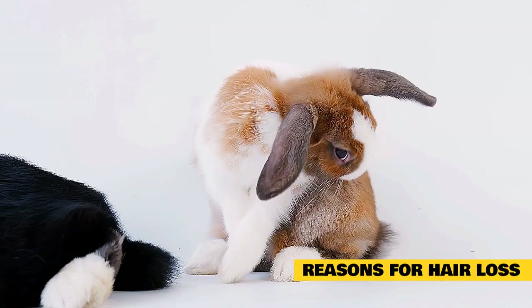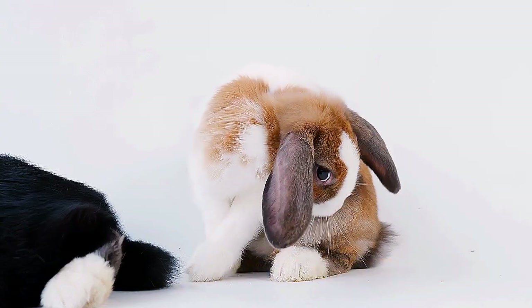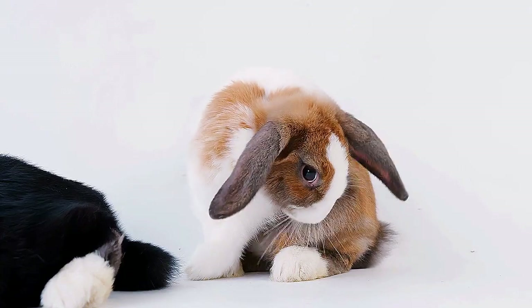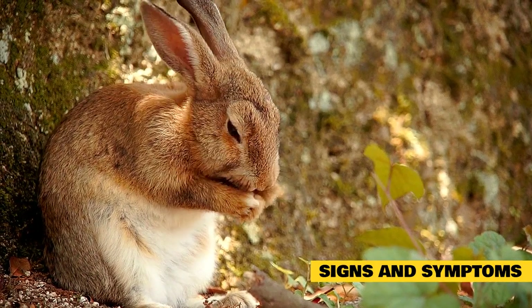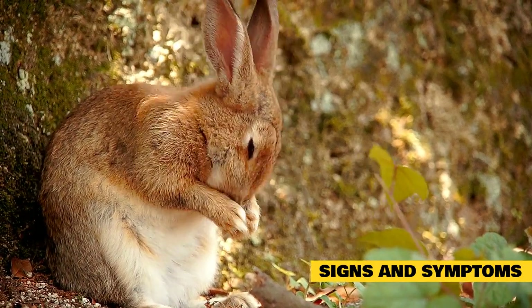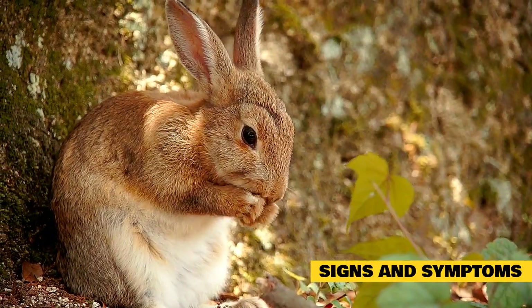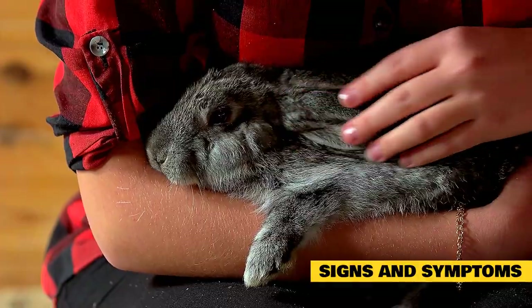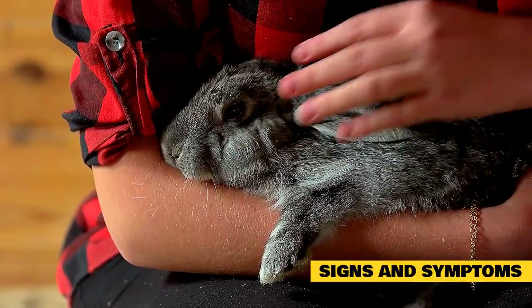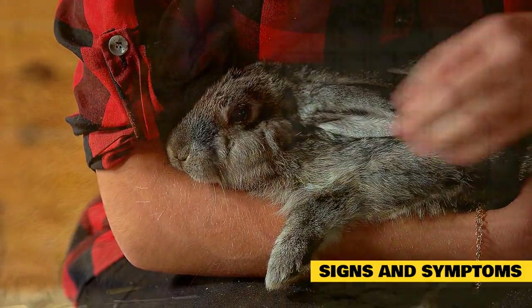Health conditions such as arthritis, skin infections or those leading to ringworm will also cause the fur to fall out. These can all be treated by your animal's vet. Signs and symptoms to watch for include excessive self-grooming, smelly skin, dandruff, itchy skin, a red rash, bumps or scabs on the rabbit skin, and a change in your rabbit's behavior.